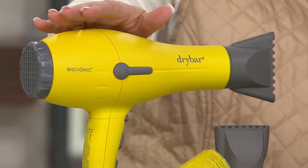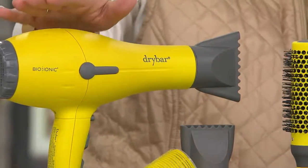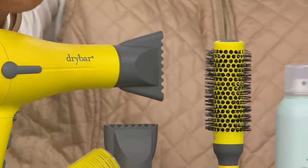Allie's going to tell you why it's different, why she invented finally a dryer that really, really is good for your hair, bar none.